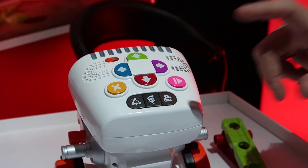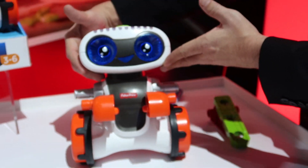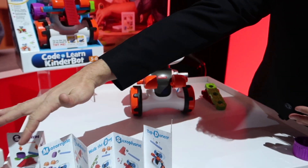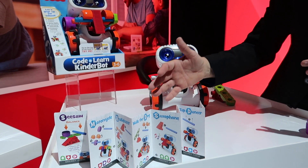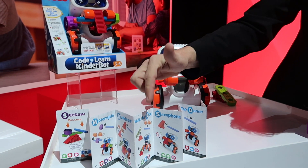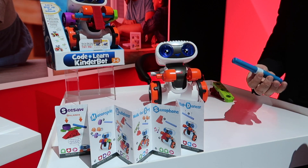And last but not least, you hit secret code mode — my personal favorite. Then you use the secret code book that comes with it, which has preset codes that you can type in to unlock all kinds of functions and new learning challenges.